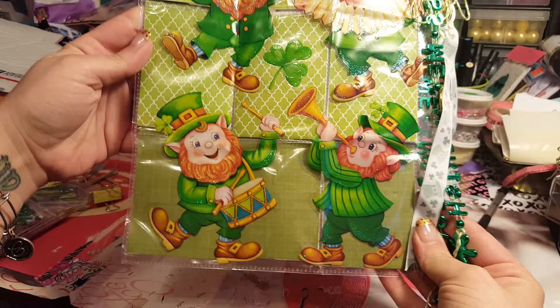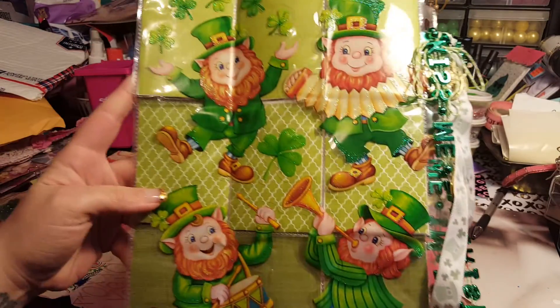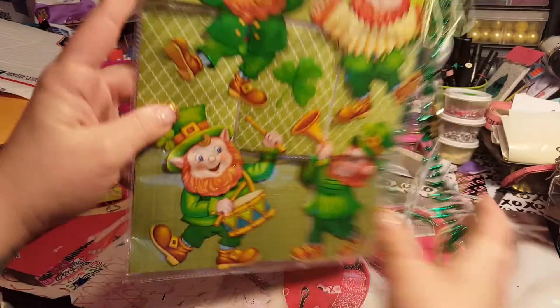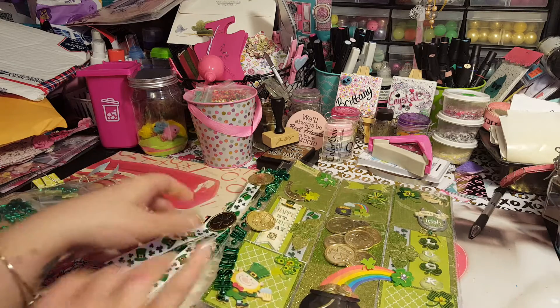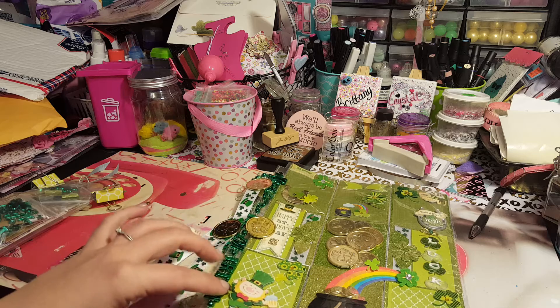Look how cute those stickers are! Where did you get those, or are they window clings? That's what they look like. That is so cool. I absolutely love this pocket letter — you did an amazing job, and it is just so darn cute.